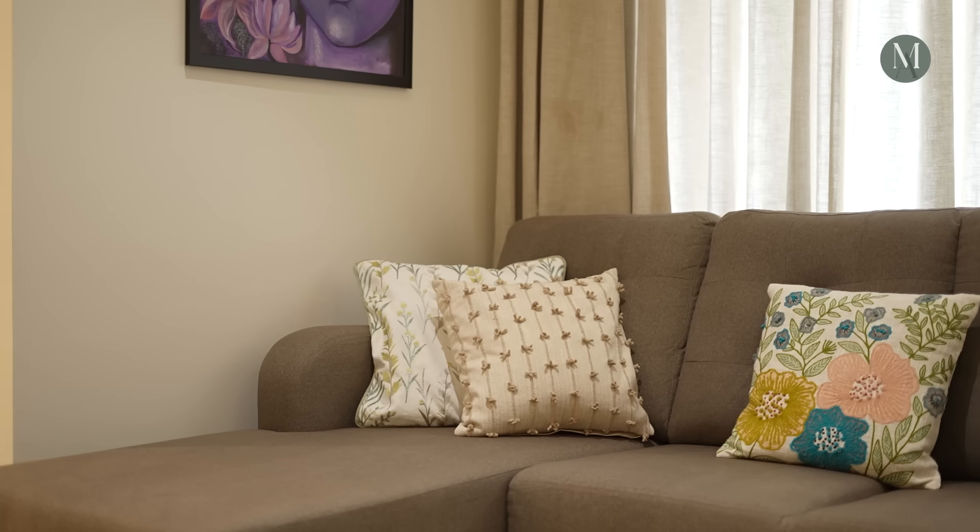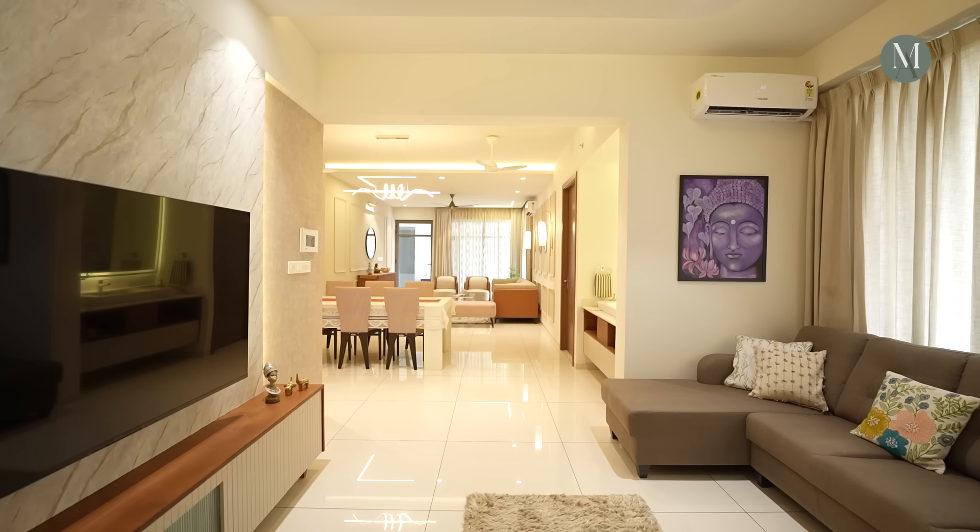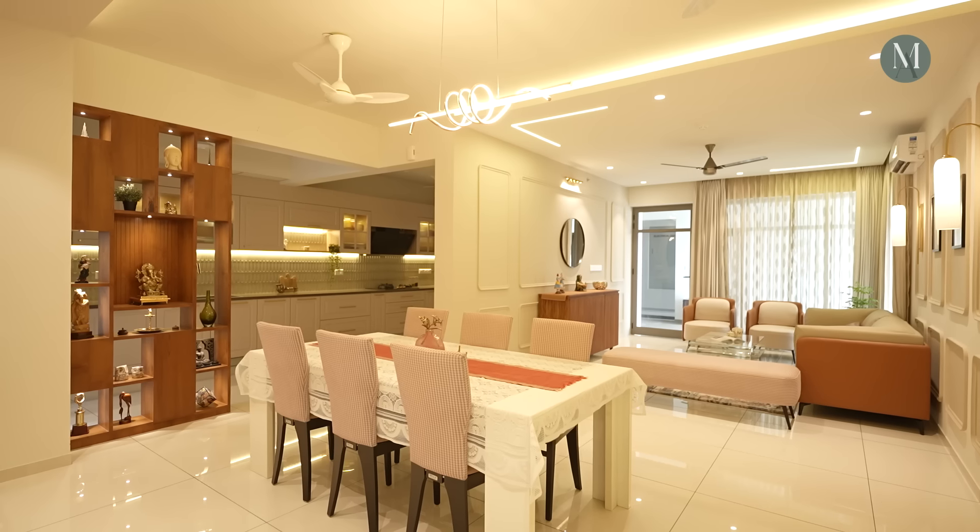We were very impressed by the partition and the outdoor seating as well. All the designs, the colors, everything added a very nice, luxurious feel to the house. And overall we were very impressed when we entered the house.